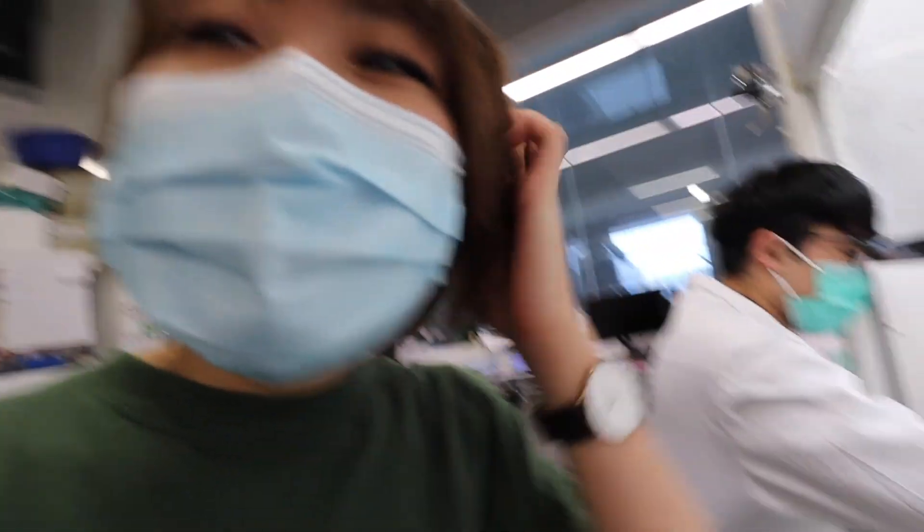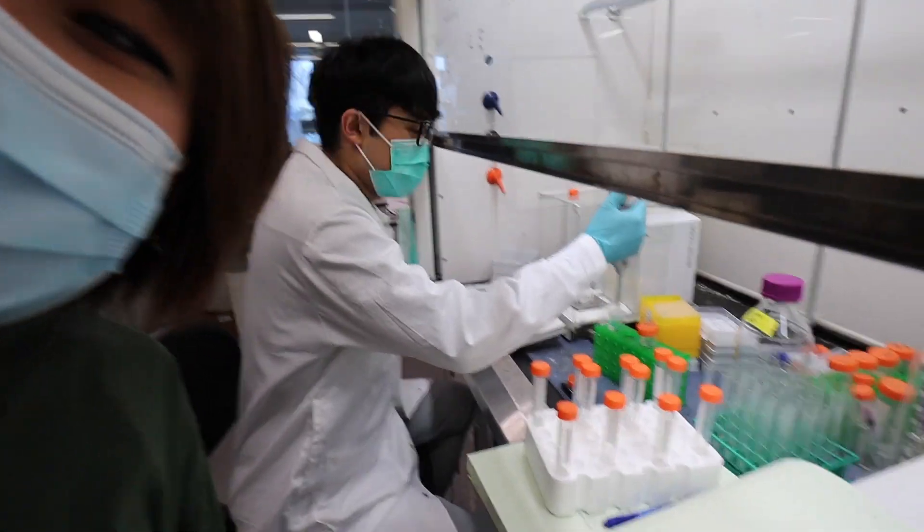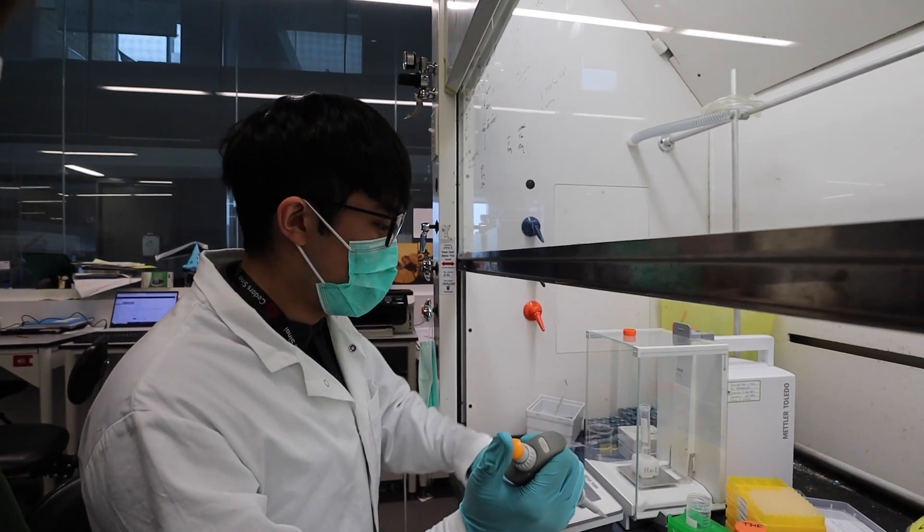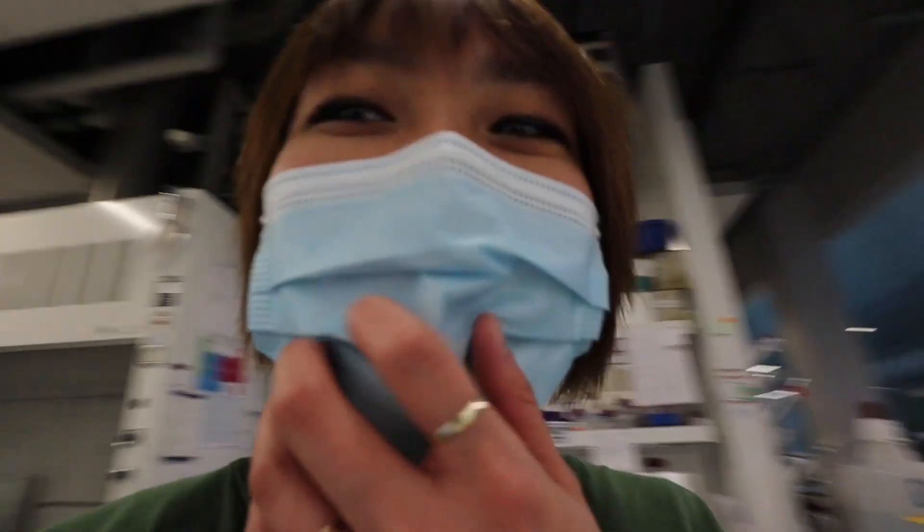Hello, happy Saturday! Happy Saturday in the lab with Cain. What are you doing? I'm adding buffer to tubes. Yes, he's weighing out buffers to tubes.